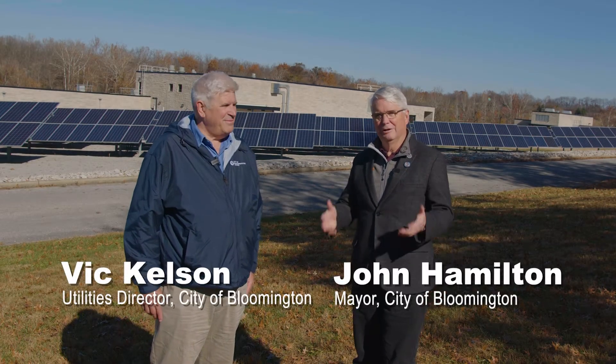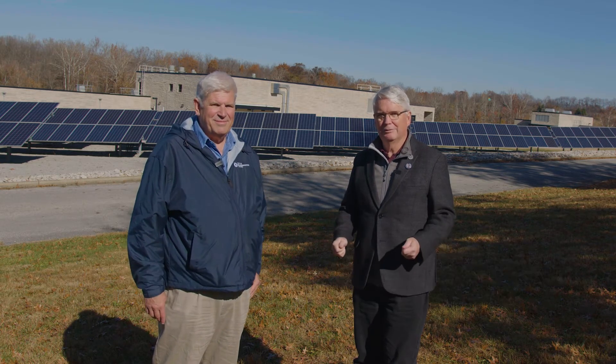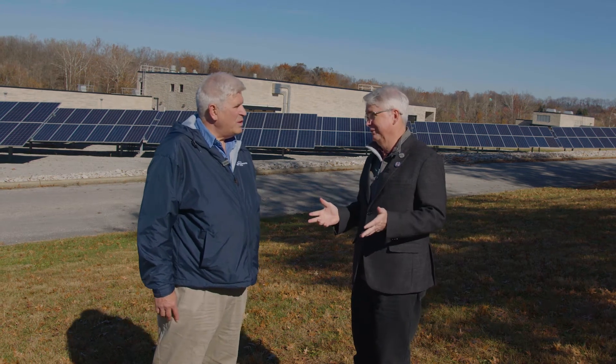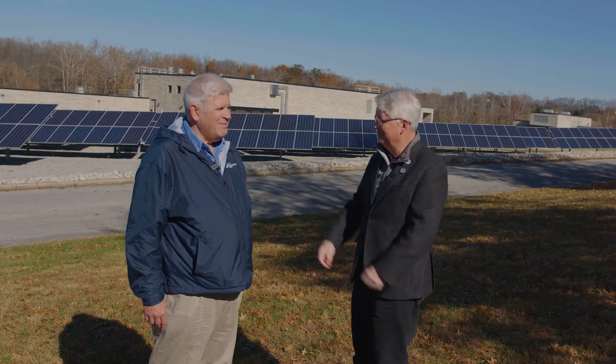Hi, I'm John Hamilton, Mayor of the City of Bloomington, and we are here today with Vic Kelson, the Director of the City of Bloomington Utilities out at the Dillman Road Wastewater Plant. This plant is about 40 years old, and we're celebrating a big project that got concluded. Can you tell us what's been going on here?